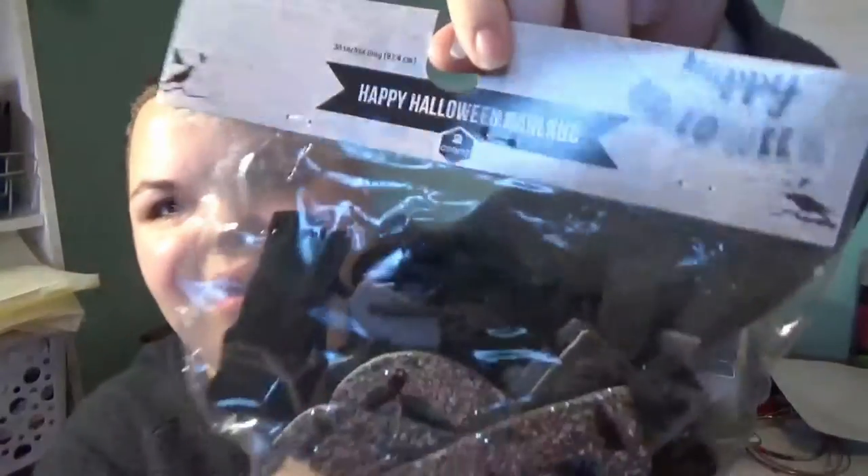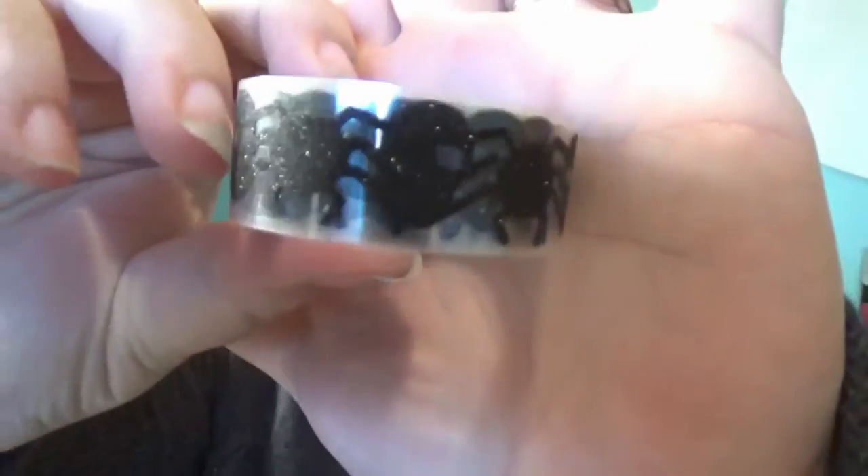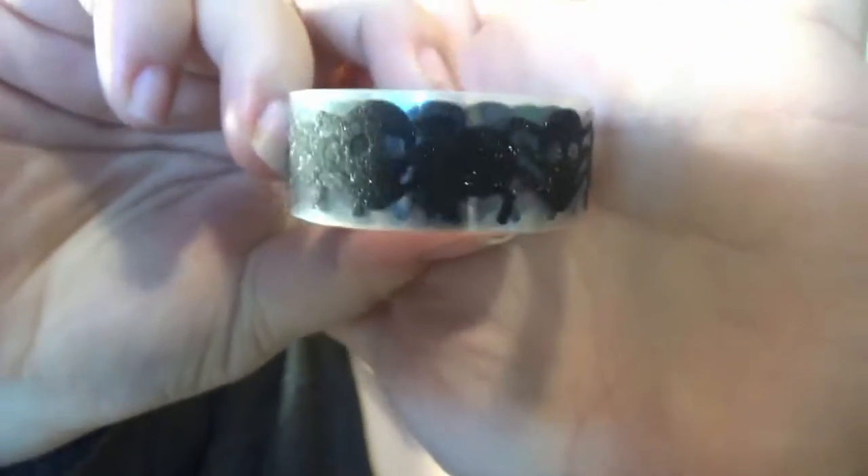I got tons of stuff from the dollar section up front. I got this Halloween garland that says 'Happy Halloween' to hang up in our vestibule. I got a whole bunch of leather cords in all three colors — faux suede, five yards each — to make some fall jewelry. I also got some really cute Halloween spider and skull washi tape. It's glitter washi tape and it was only a dollar.